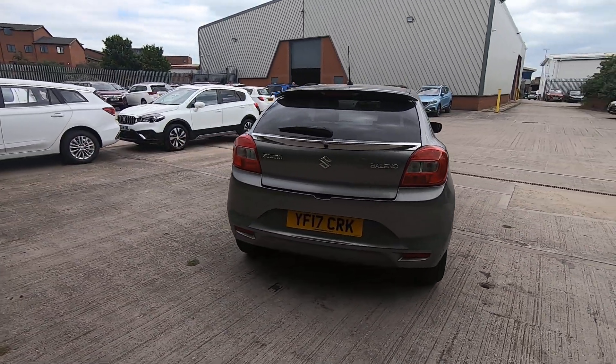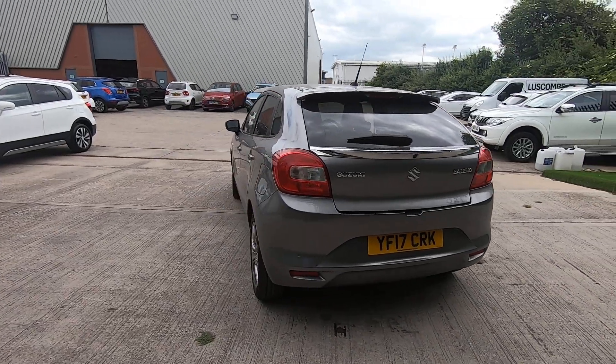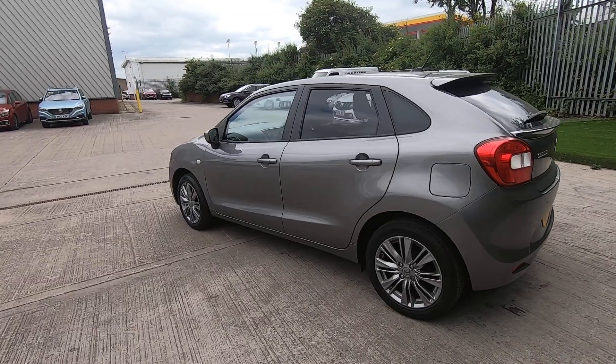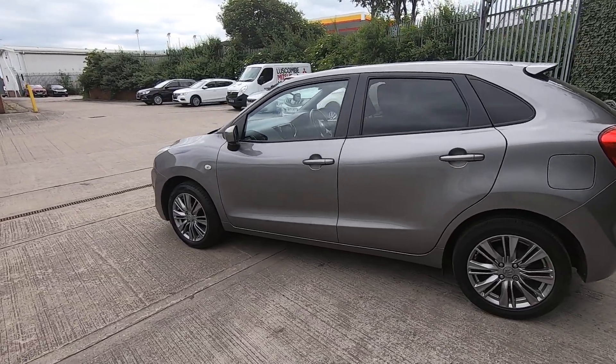This car comes with a brilliant one-litre Boosterjet engine which is extremely economical, boasting over 64 miles to the gallon. It's also in a low insurance group.